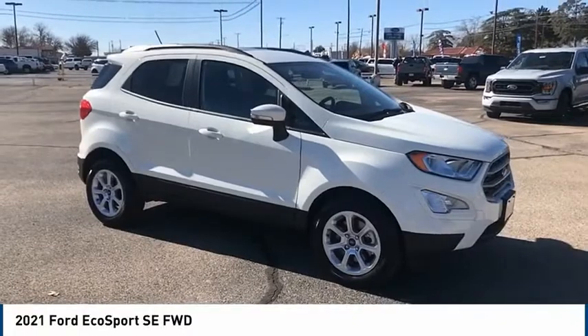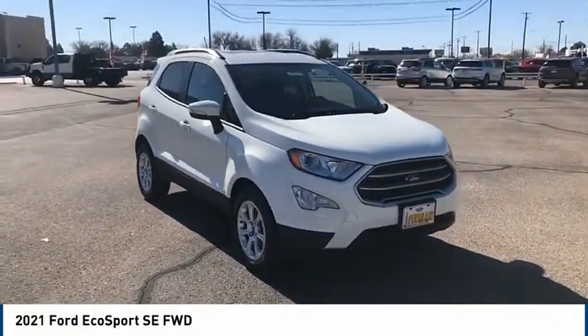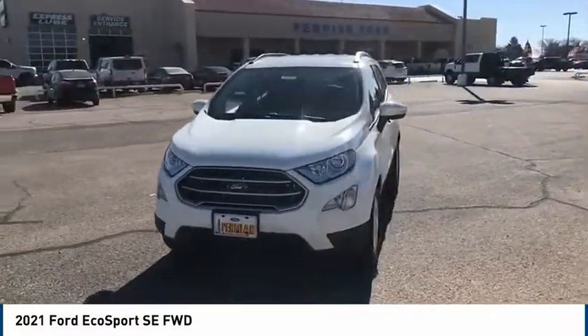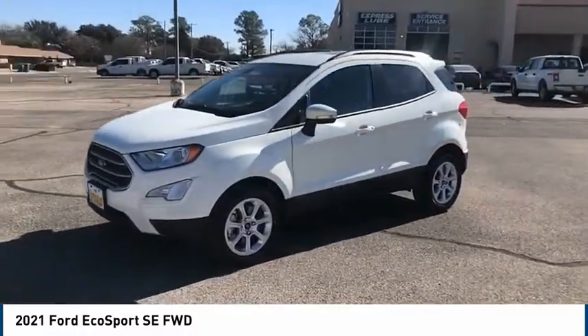Take a ride in the 2021 Ford EcoSport. The Ford EcoSport has an upgraded interior that provides all the features you could ever want. It also offers you the functionality of an SUV, but in a size where you feel in control.